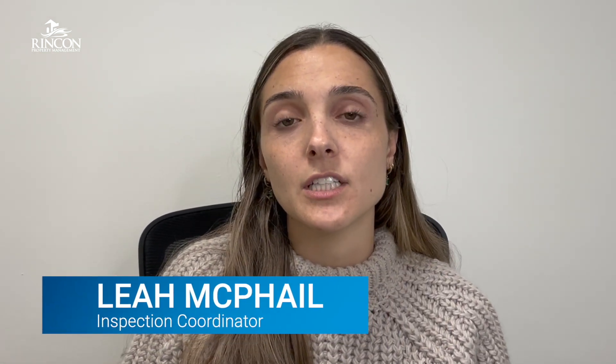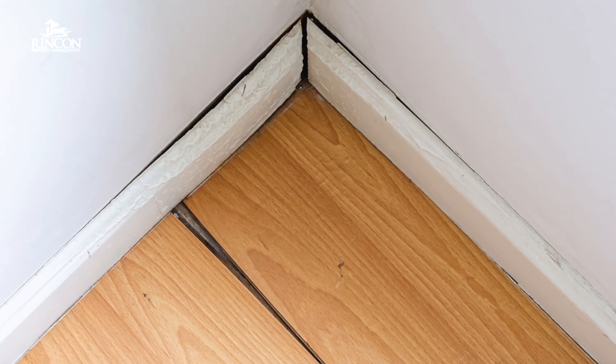Hi there, I'm Leo with Rincon Property Management and I am the Inspection Coordinator here. Today I'm going to share a little bit about wear and tear on a property and damage to a property, and some of the differences between the two, why it's important and why we need to talk about it.